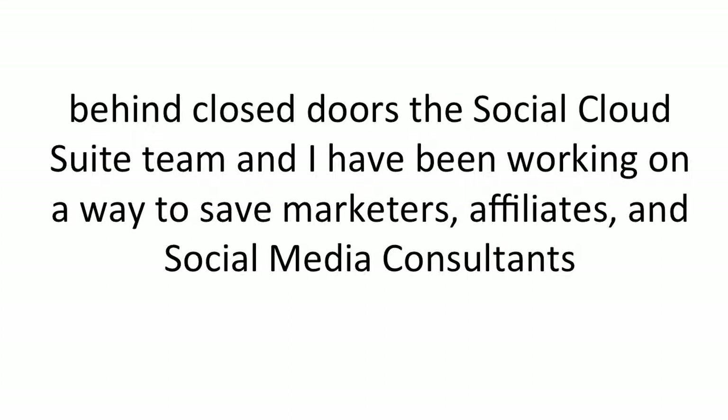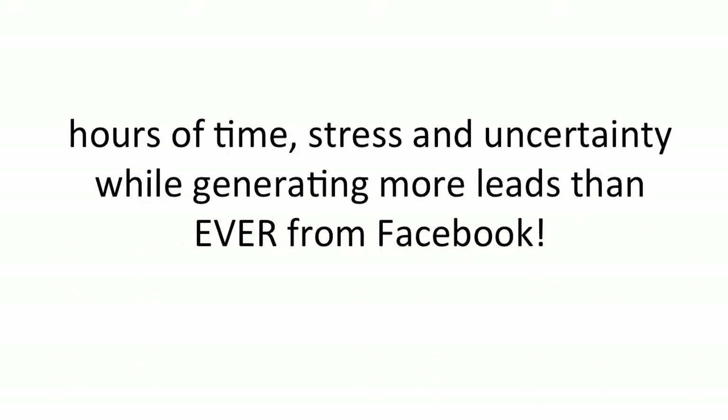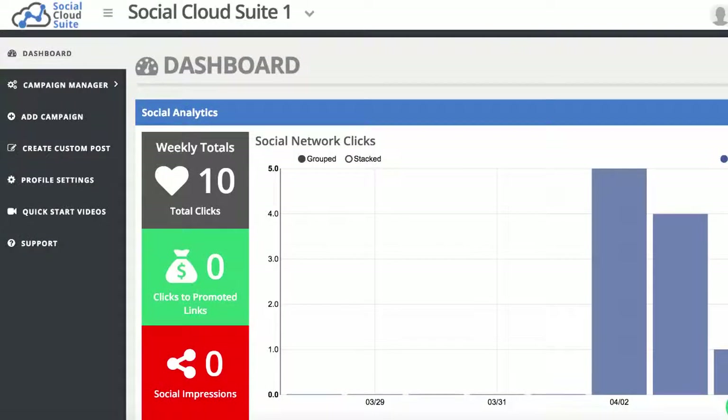Behind closed doors, the Social Cloud Suite team and I have been working on a way to save marketers, affiliates, and social media consultants hours of time, stress, and uncertainty while generating more leads than ever from Facebook. We call it Social Cloud Suite, and it's changing the way that marketers like you and I promote over Facebook.